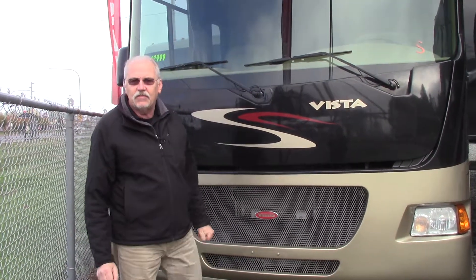Hi, welcome to Johnson RV in Puyallup, Washington. My name is Greg and we're here to show off the 2012 Winnebago Vista 35F today.